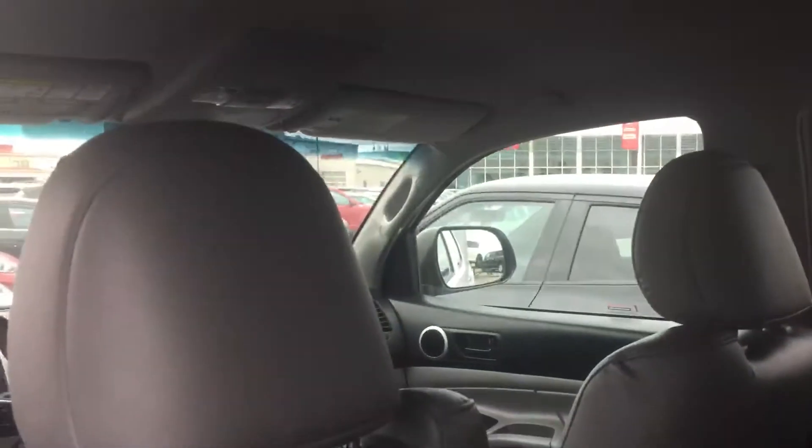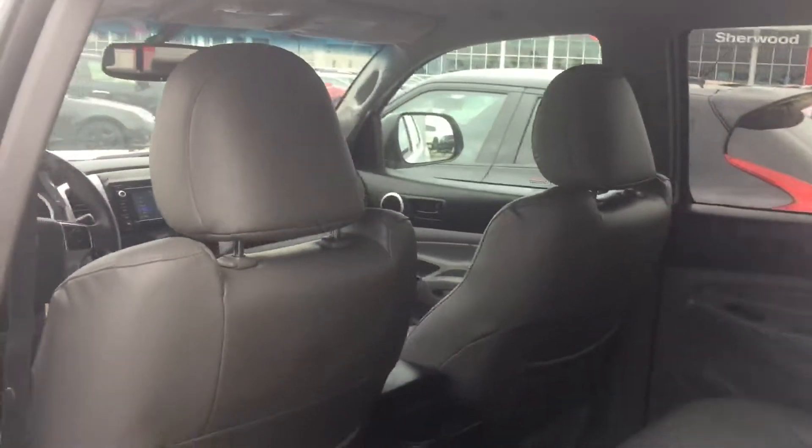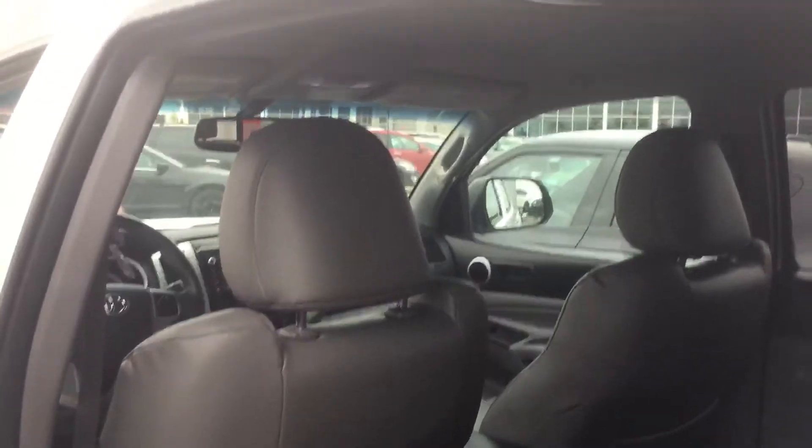A little look at the back seat here, no rips, tears, smear, mint condition folks, nice shape. Thanks for your inquiry, I'll get this video to you right away. Any questions or concerns, please don't hesitate to contact us. Have yourself a great day and hopefully we'll see you for a test drive. Thank you.